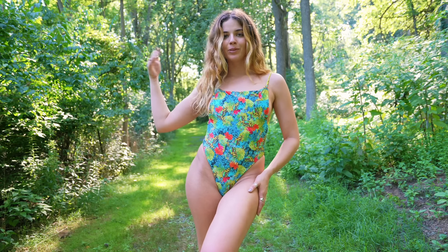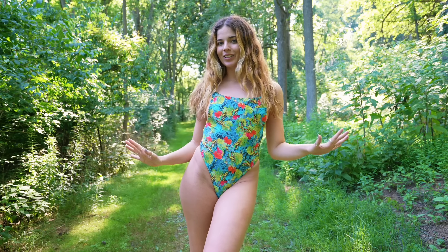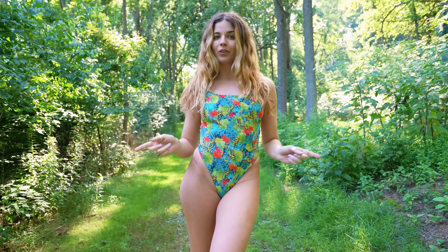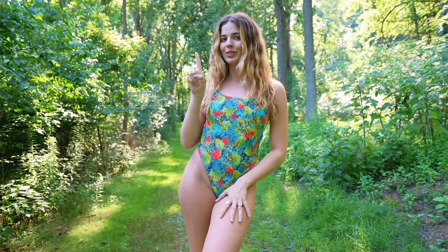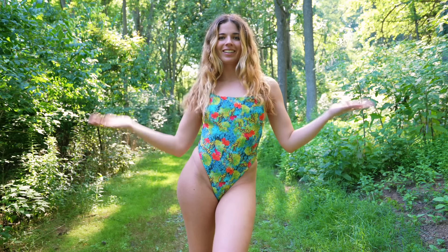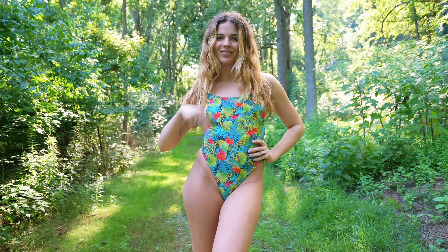That's it — we've come to an end! I hope you guys enjoyed this video. If you did, don't forget to give me a thumbs up. If you're not subscribed, don't forget to subscribe and press that bell button so you don't miss any future videos. Comment down below and let me know which bikini was your favorite. I'll catch you guys in my next video — peace!